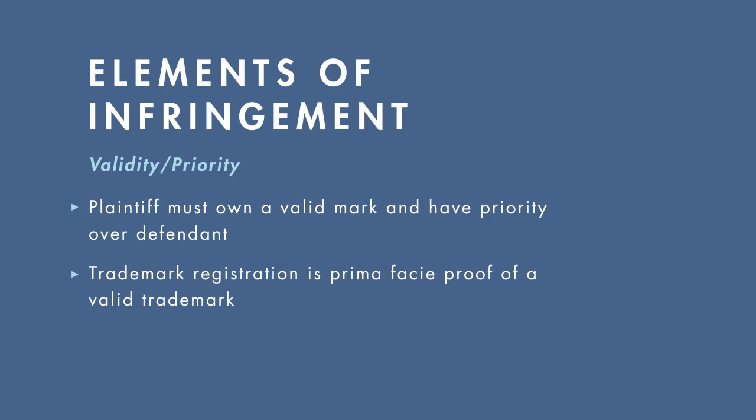This puts the burden of proof on the defendant to prove that the mark was fraudulently obtained or otherwise not valid. For unregistered marks, the plaintiff must prove that it owns a distinctive mark capable of functioning as a trademark.